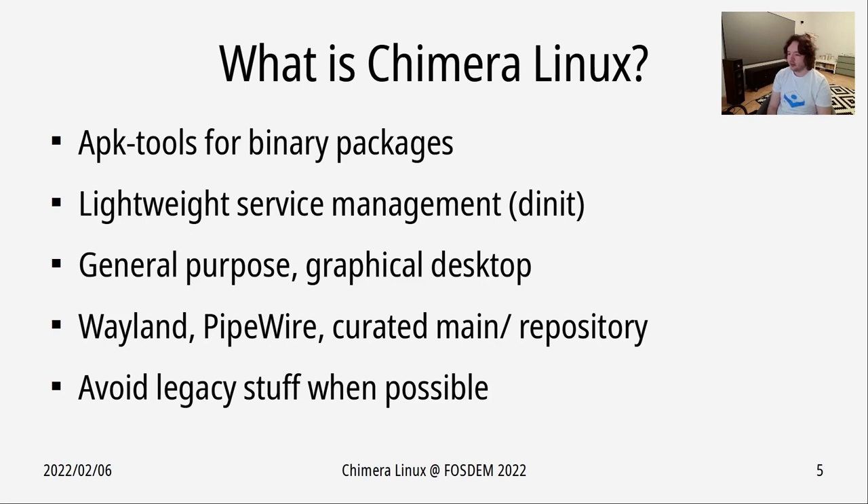There's a repository split into several components. The main component contains a default set of software plus core things required for boot. There's also the contrib repository for things not supposed to be part of main, a non-free repository for non-redistributable things, and an experimental repository as a staging area before things go into main or contrib. The system tries to avoid legacy stuff when possible — for example, system fonts are shipped in the OpenType format by default, giving nice font rendering thanks to the Adobe CFF rasterizer and FreeType.